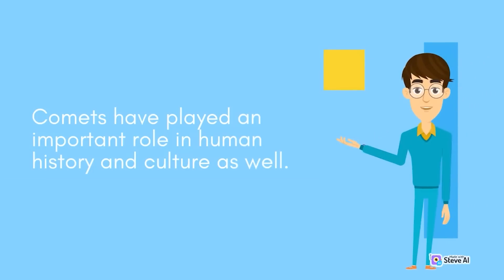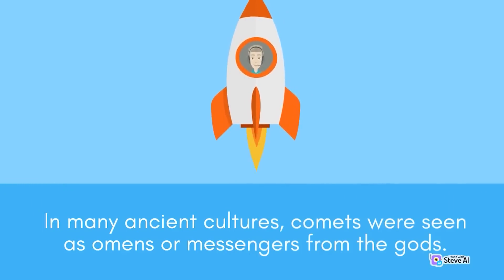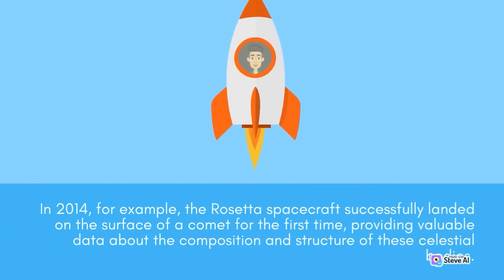Comets have played an important role in human history and culture as well. In many ancient cultures, comets were seen as omens or messengers from the gods. In modern times, comets have captured the public's imagination and have even been the subject of numerous scientific missions. In 2014, the Rosetta spacecraft successfully landed on the surface of a comet for the first time, providing valuable data about the composition and structure of these celestial bodies.